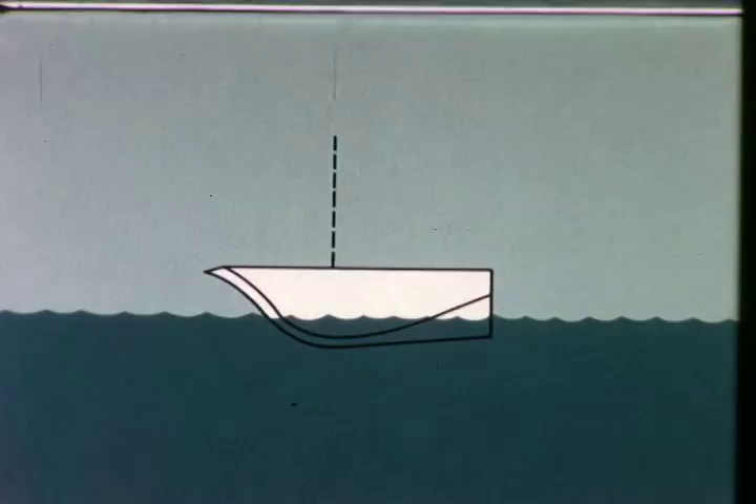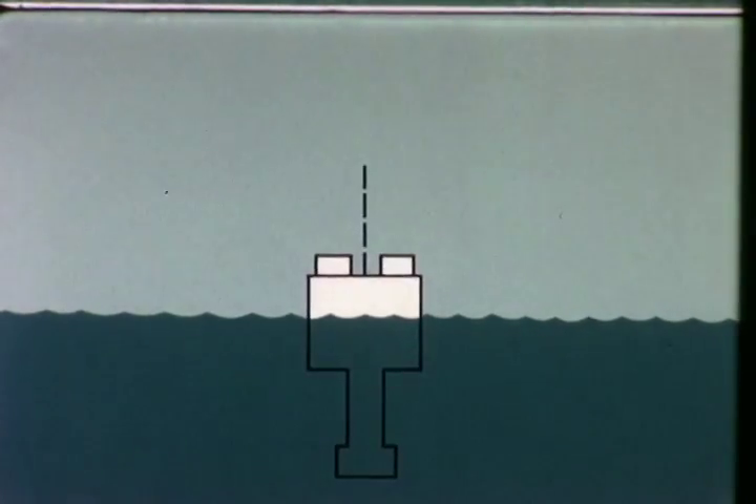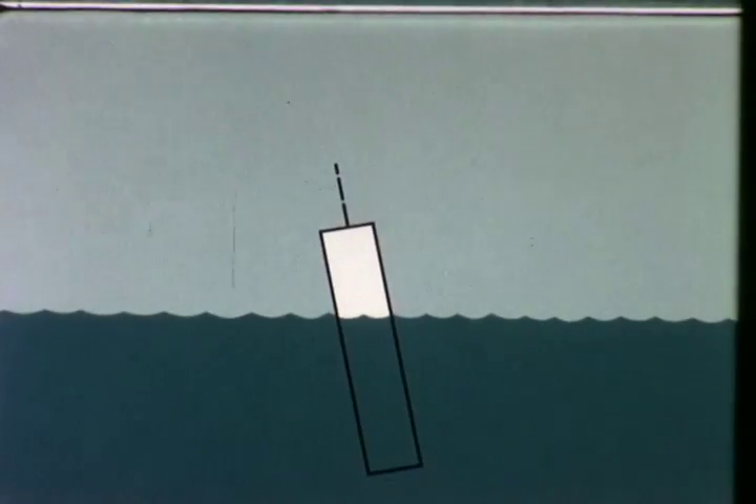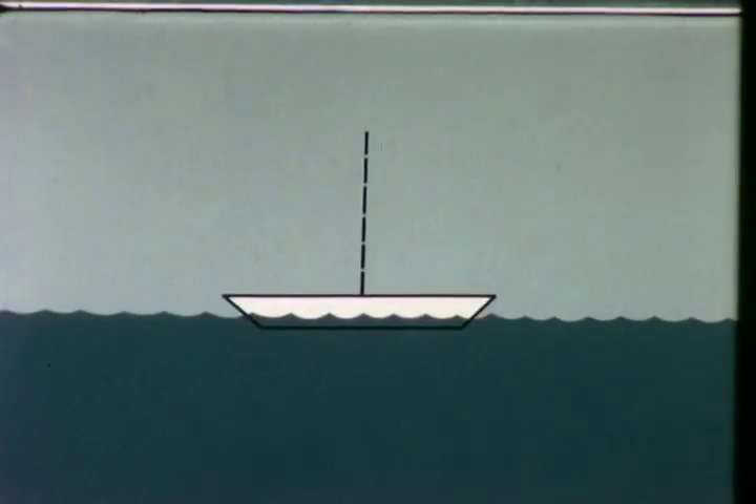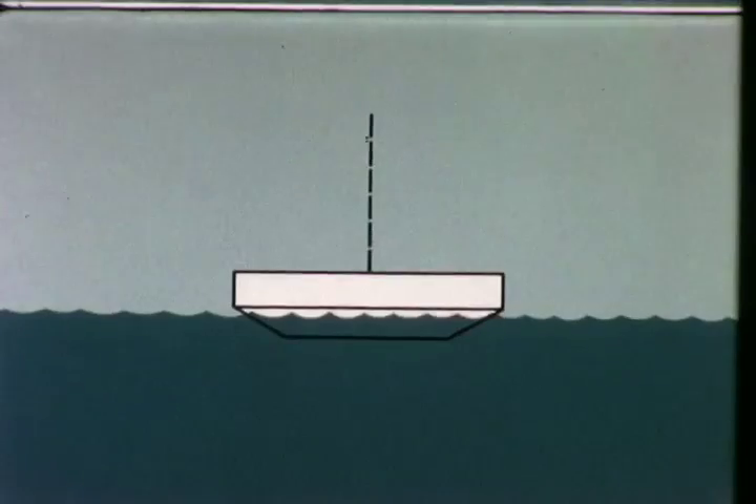Extensive hull configuration studies led to scale model testing in a tow tank with seven different shapes. The boat hull, the aid to navigation buoy, cylindrical spar, conical spar, torus, and thin discus could not meet the performance goals. A thick discus was selected.